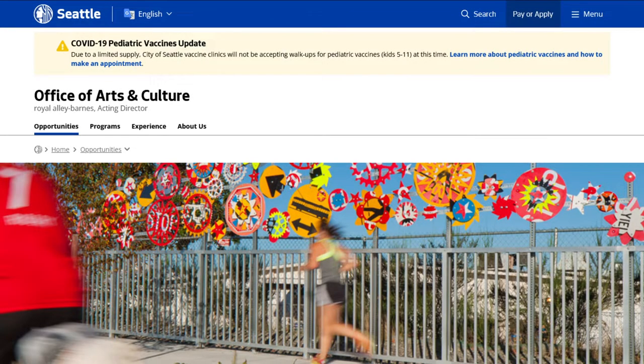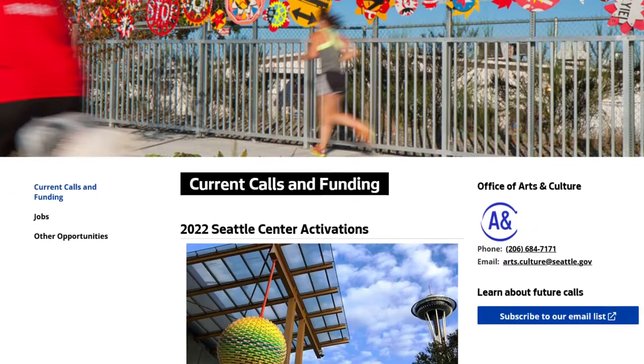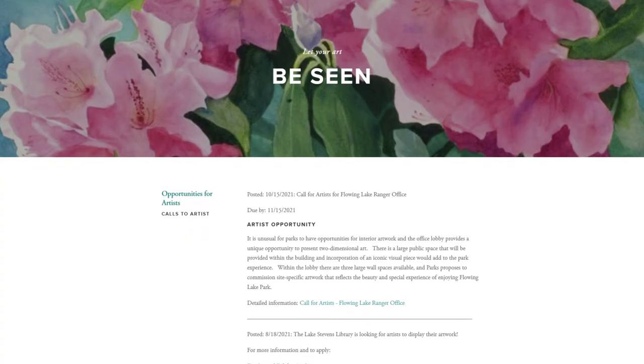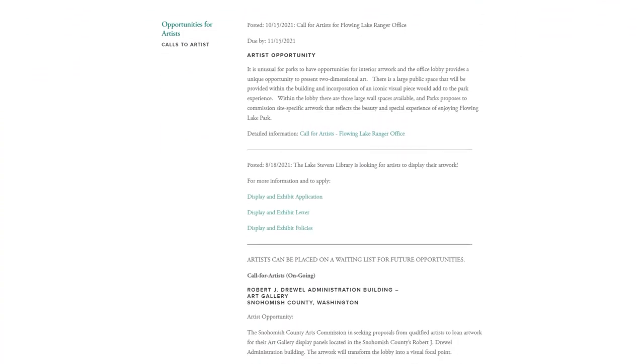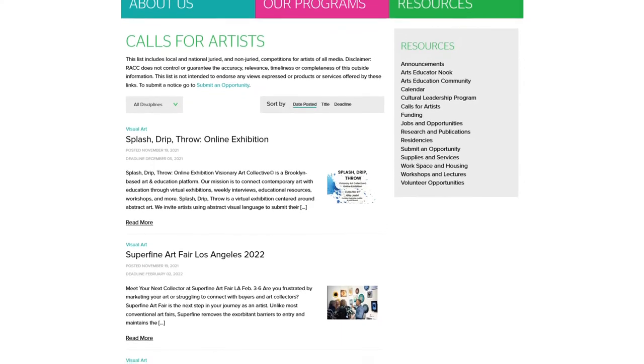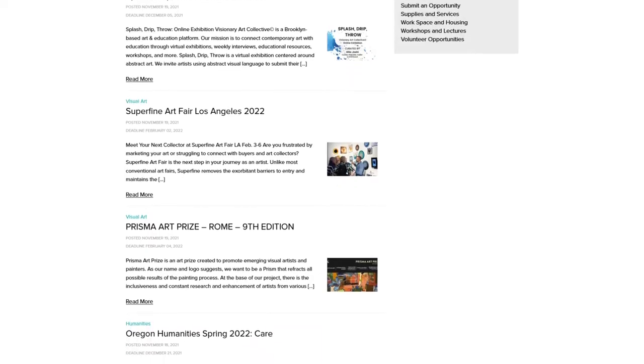Barring some kind of special invitation, public art usually starts with a call. These are posted on local municipal websites, often picked up by specialty aggregators. Obviously the less competition you have the better your chances are, so I find it worthwhile to regularly browse about a dozen sites.